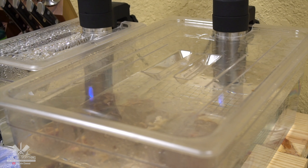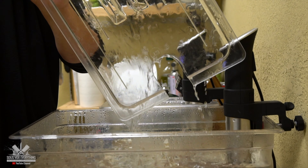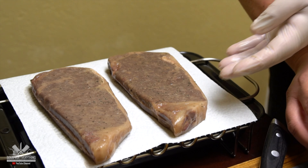Now that we have the preparations for our fancy Wagyu ready, I am cooking these beautiful steaks at 131 degrees Fahrenheit for two hours. We got our beautiful steaks cooking — 131 degrees Fahrenheit for two hours. We are excited and ready. Let's take them out.